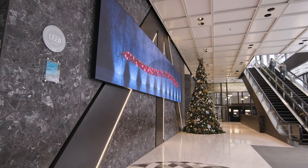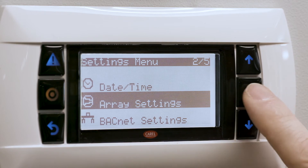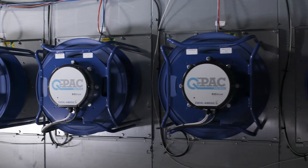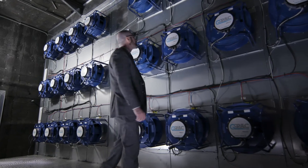Being LEED certified here in the building is a major requirement, and filtration and fresh air exchanges are a requirement for that. When you upgrade your filtration, it causes more pressure drop, so the existing fan systems can't handle that. So with QPAC, we can add QPAC and handle the extra static pressure to deliver all of that air to the space, and it gives us the ability to still meet the LEED requirements that are there for the building.